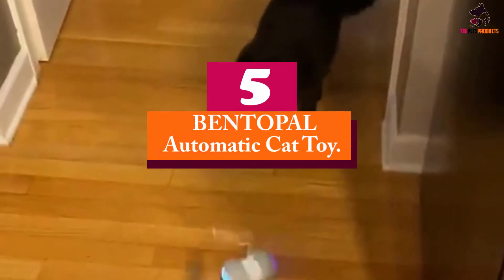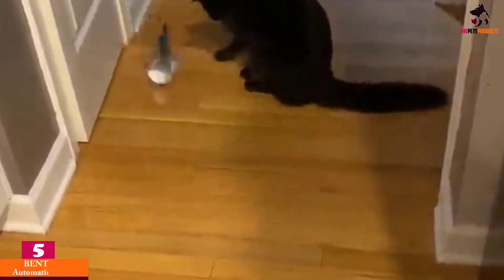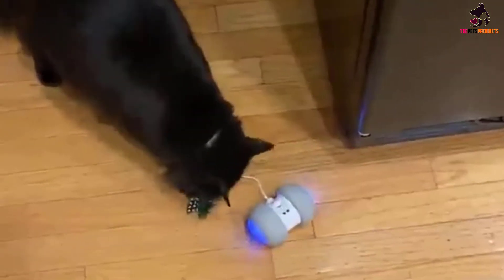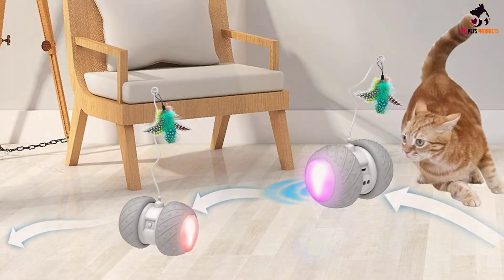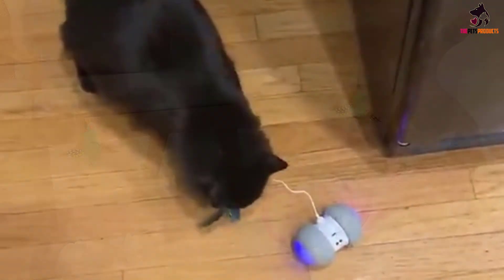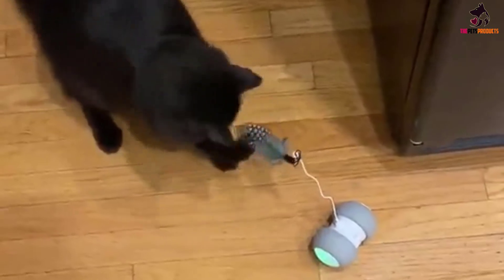Starting at number 5, we have the BENTOPAL Automatic Cat Toy. The BENTOPAL Automatic Cat Toy is a motorized, robotic toy that does it all. It has a hanging feather toy attached to two large wheels that swivel, turn, and rotate, moving the toy around the room in an erratic pattern. This toy entices your cat to stalk, chase, and pounce. There are two modes, fast and slow, so you can adjust it according to your cat's mood and activity level.